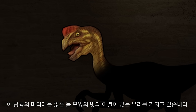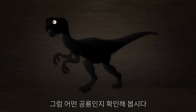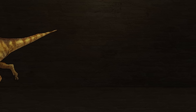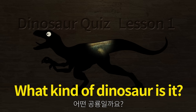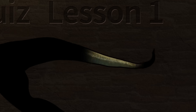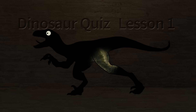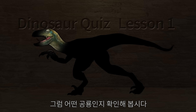The dinosaur's head has a short-toned crest and a toothless beak. Let's check what kind of dinosaur it is. This dinosaur looks fast and its head looks good. Its hind toes have large, sharp toenails. Let's check what kind of dinosaur it is.